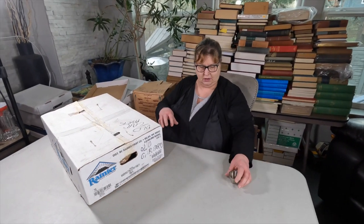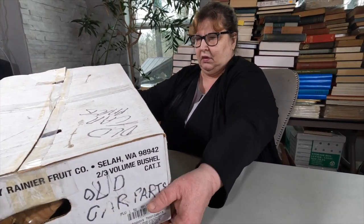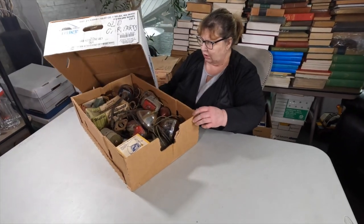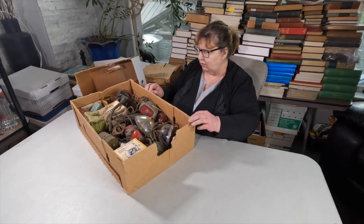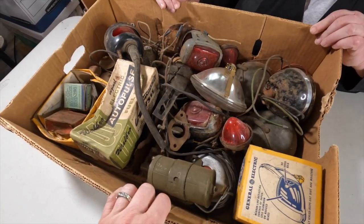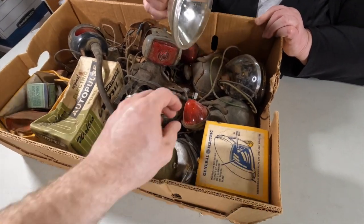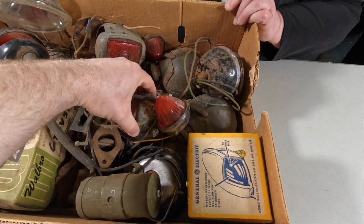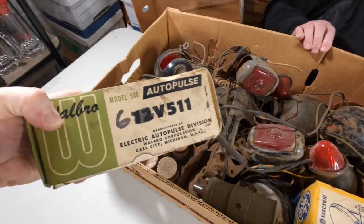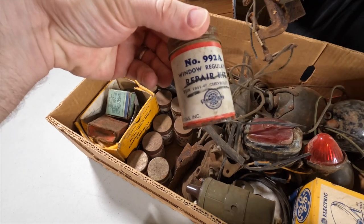All right, we have another box — this one is really, really heavy. Oh, I see why — does this go to those old Fords? I think this is car parts. Is this old parts to the old Ford Roadster? Let's pull a couple of these out — they're kind of dirty. I'm wondering if some of these go to the old ones. They've got all the window repair kits.